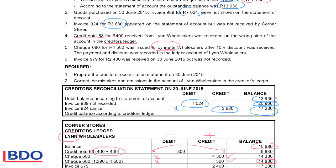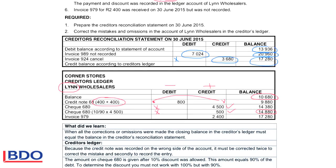Invoice 979 for 2,400 was received but not yet recorded. In the books of Corner Stores, they still have to record that invoice received at the end of the month. Recording an invoice is shown on the credit side because the debt will increase, giving a higher outstanding amount. After correcting all mistakes and completing entries for the omissions, the balance in the creditors reconciliation and the balance in the creditors ledger are equal, which means everything that was wrong has been corrected.